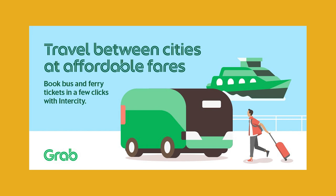Grab is launching a new option called Intercity, which will allow users to book bus and ferry trips so you can travel intercity and interstate. The Intercity feature provides over 15,000 bus and ferry routes throughout Malaysia. Users will be able to book a ticket, pay with GrabPay, and earn Grab Rewards points.